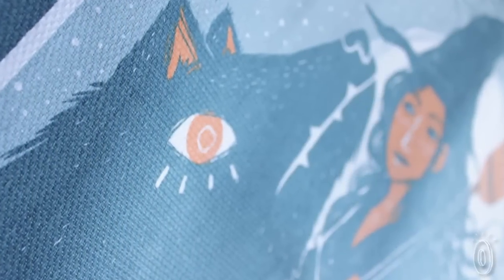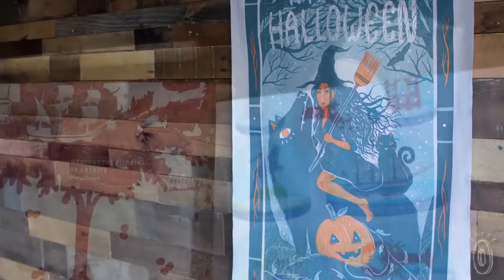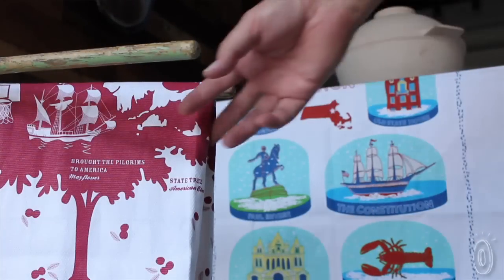They are made of 100% pre-shrunk cotton and use colorful, light-fast inks that do not fade when subjected to light. Of course, if you're more practical than decorative, they make great kitchen towels as well.